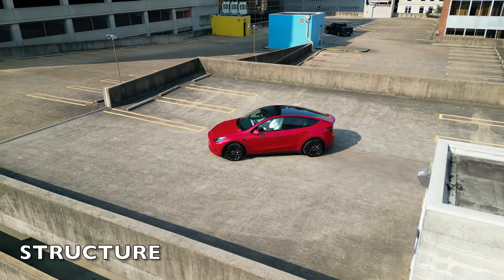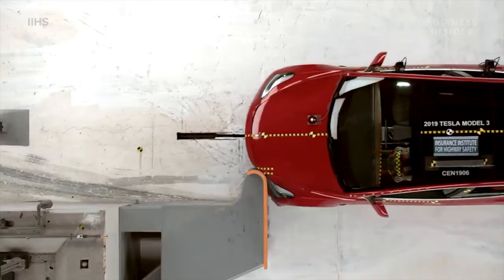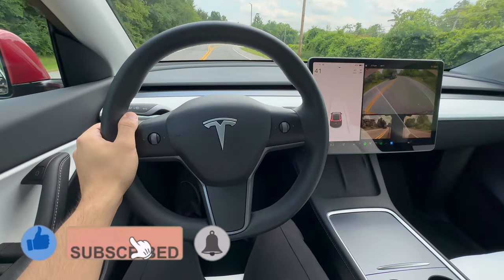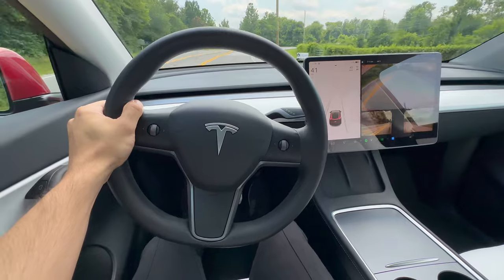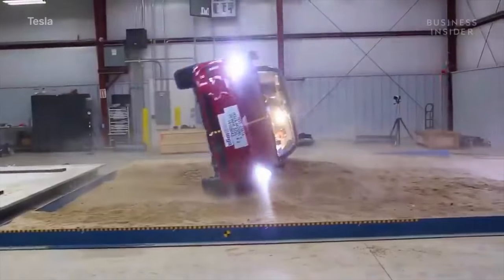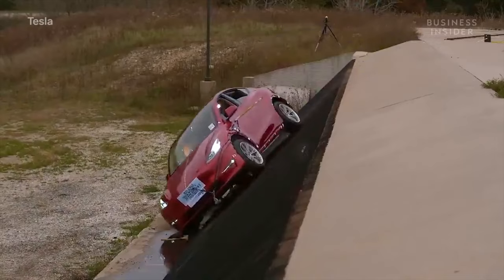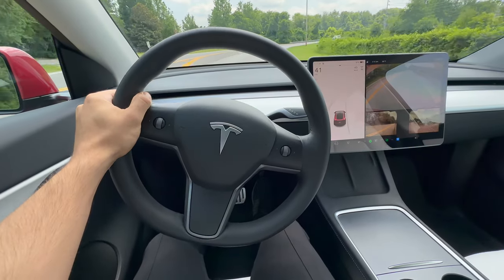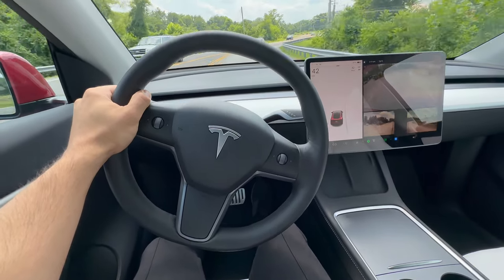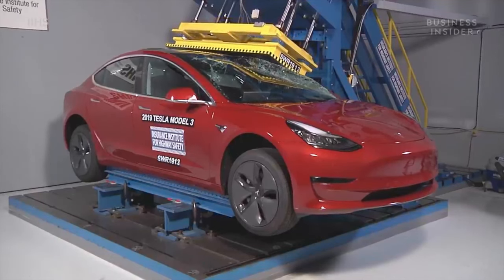The lack of an engine isn't the only factor contributing to Tesla's impressive safety record. The overall structure of the vehicle also plays a role. Teslas have a low center of gravity, thanks to the heavy battery pack and electric motors sitting low in the vehicle, making them difficult to roll over. In fact, the National Highway Traffic Safety Administration (NHTSA) found that the Model Y has a rollover risk of just 8%, which Tesla claims is the lowest risk of any SUV ever built. This low risk of rollover combined with the crumple zone at the front makes Teslas particularly safe in a collision.